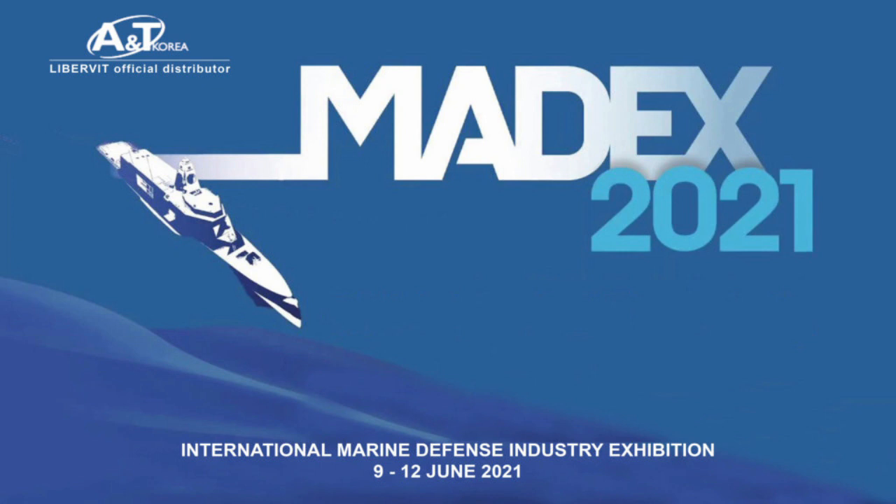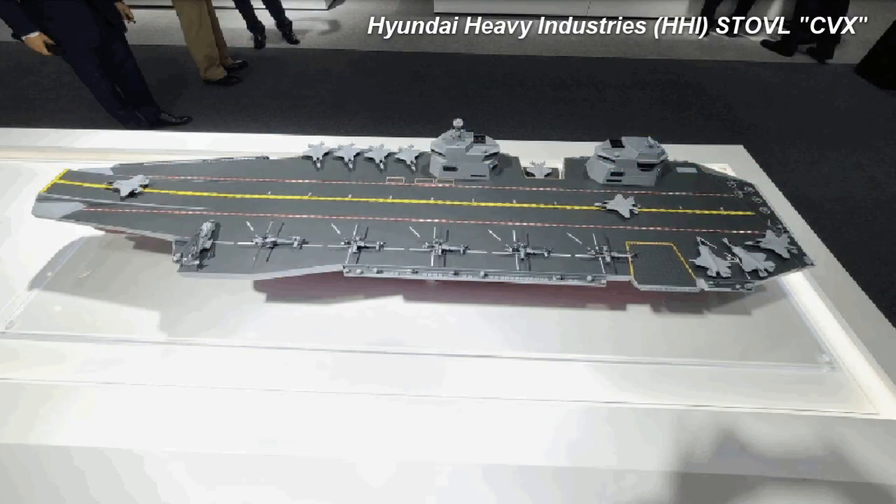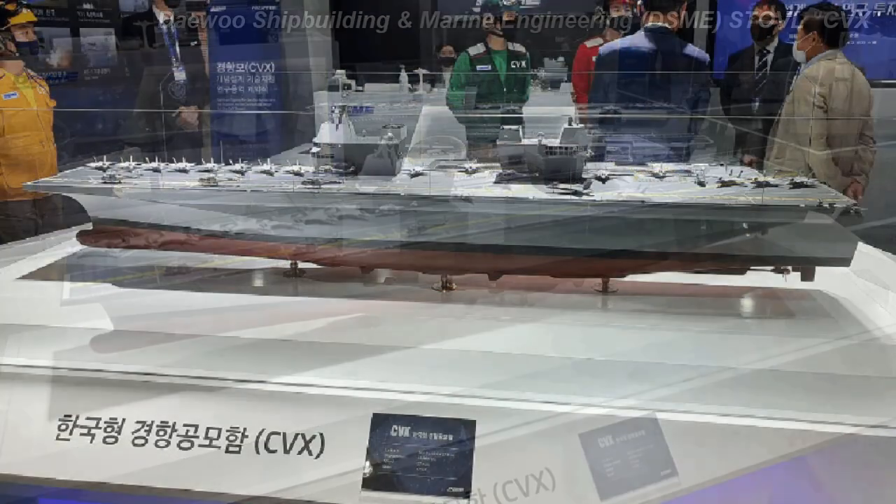At MADEX 2021, rival South Korean shipbuilders Hyundai Heavy Industries and DSME — now known as Hanwha Ocean — debuted models of their respective designs. Hyundai Heavy Industries' design resembled a traditional aircraft carrier with an angled deck for landings and a ski jump ramp for takeoffs, and featured a dual island layout. DSME signed a partnership agreement with Italian shipbuilder Fincantieri at the show to assist in the design of their CVX entry, which more closely resembled an amphibious assault ship and also sports a dual island layout.